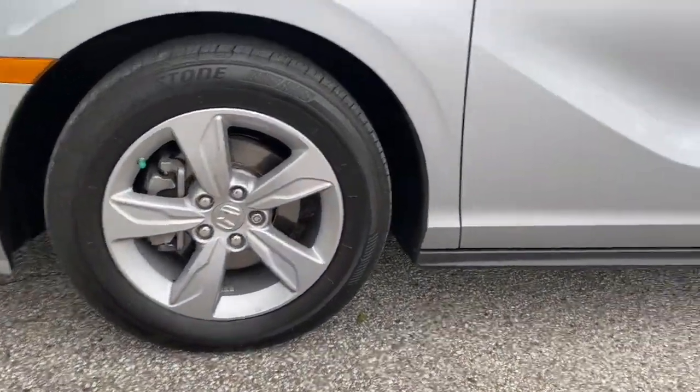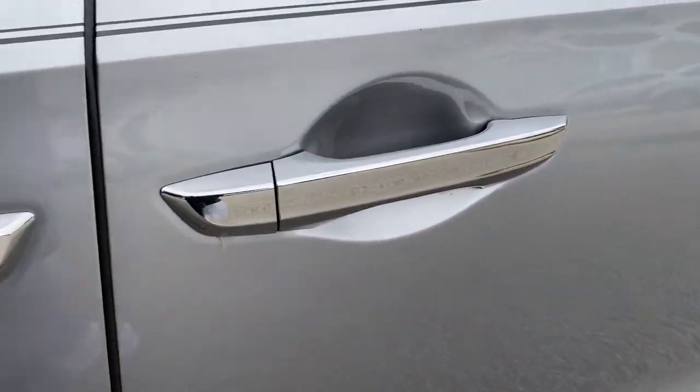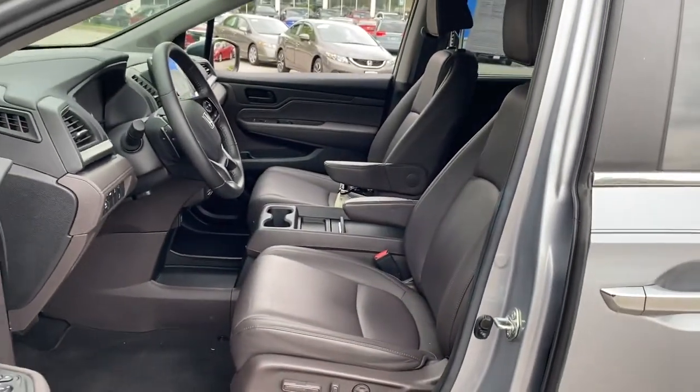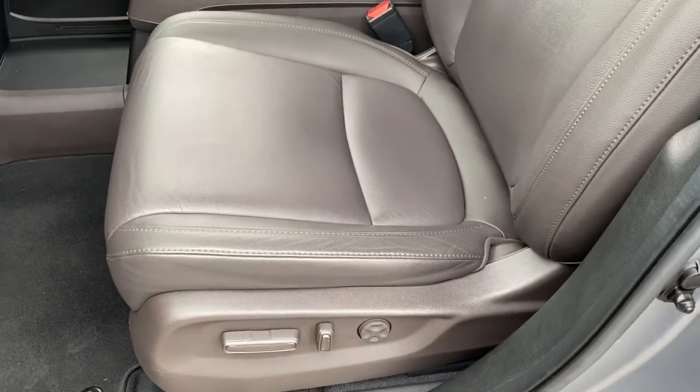Sun/moonroof, keyless entry, power passenger seat, heated mirrors, adaptive cruise control, keyless start, lane keeping assist, satellite radio, remote engine start, backup camera.